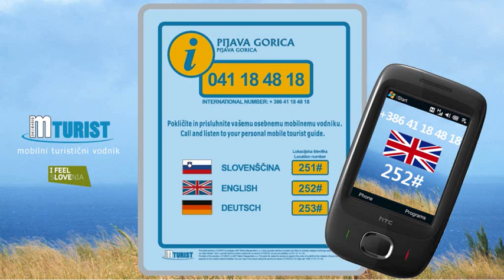The frescoes discovered in the presbytery, with a few preserved scenes and the angels on the ceiling, are the work of a Gothic painter, Janis Ljubljanski. They were allegedly painted in 1456. These frescoes are among the best examples of 15th century wall painting in Slovenia, therefore this church is a cultural monument of local importance.